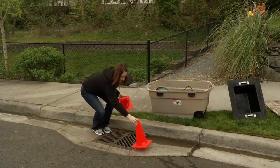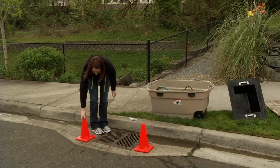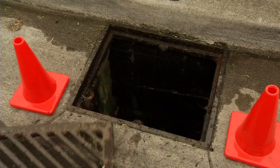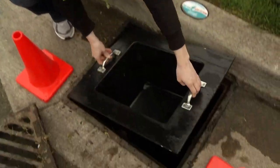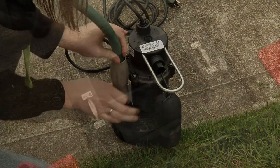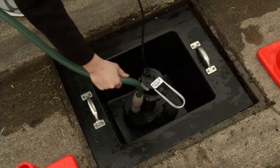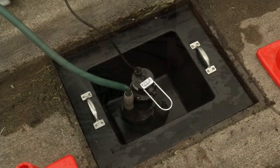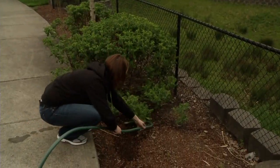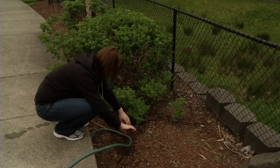Setting up a kit is easy. Place safety cones on either side of the catch basin. Use the metal hook to remove the catch basin grate. Place the tub in the catch basin. Attach the cord and hose to the pump and place the pump in the tub. Put the other end of the drain hose where the water is to be directed, either a utility sink or landscaped area.